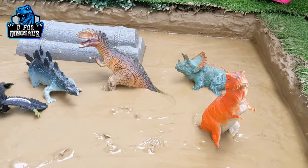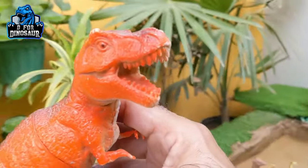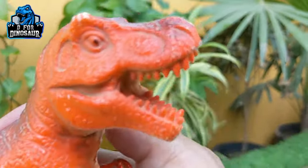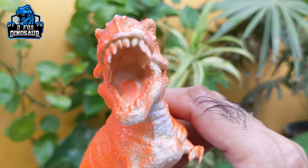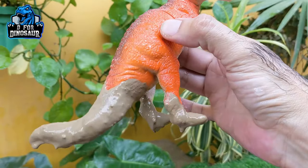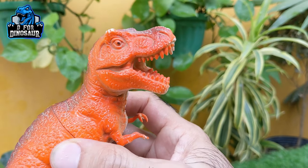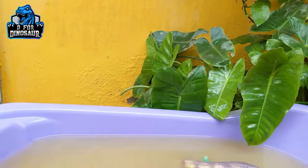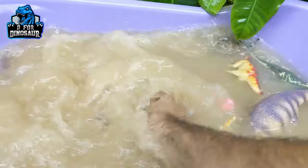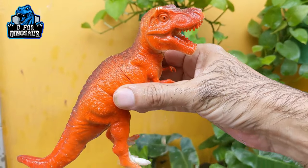And now the very famous, the one and only — Tyrannosaurus Rex, also known as T-Rex! Just look at this T-Rex and his big mouth with lots of sharp teeth — awesome! They move with two legs, they have a big structure and big tail. A very dangerous and wild carnivore dinosaur. Let's wash him — there we go, T-Rex!